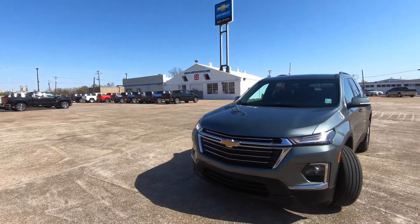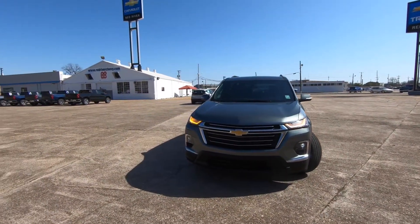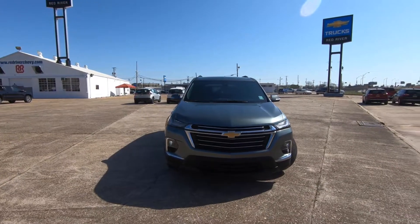38,590 is what you will pay for this 1LT model. And the changes begin right here on the front end.